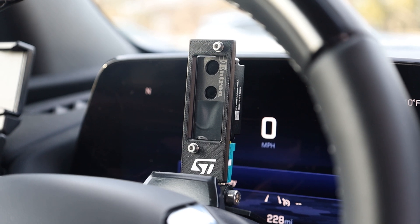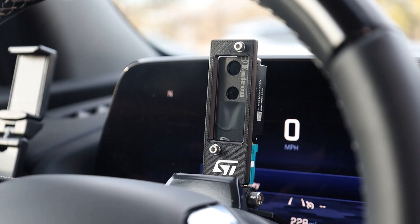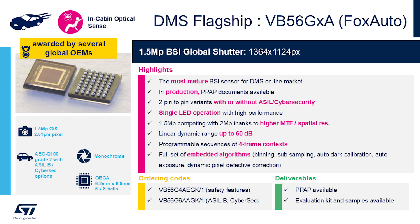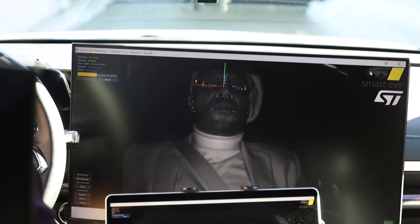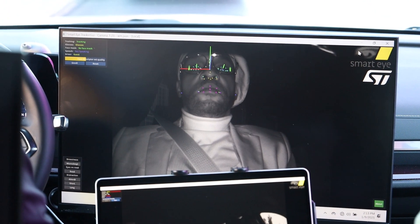The third demo is in the front, showcasing our Fox Auto imager in the vertical portrait position, and that's showcasing driver monitoring with SmartEye's algorithm, shown on the front screen.